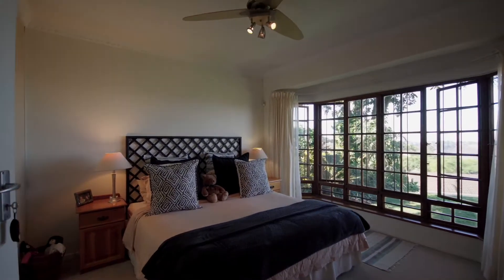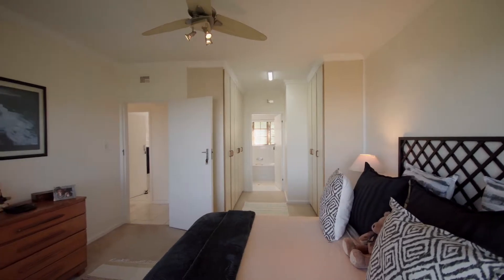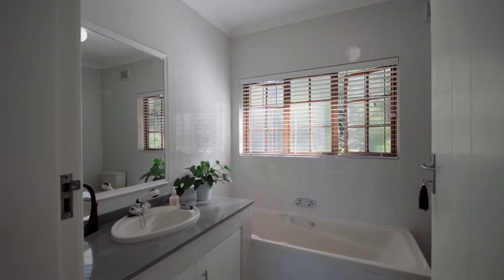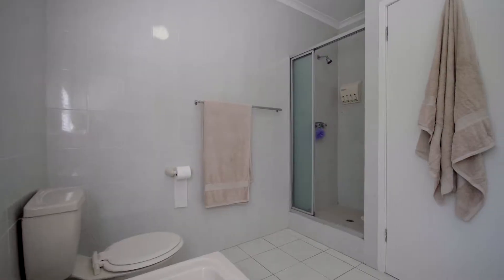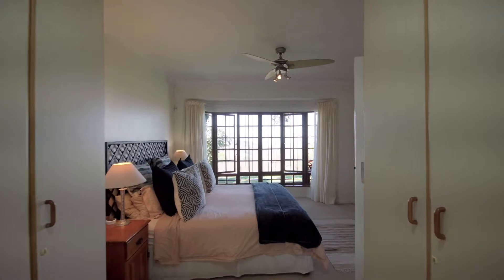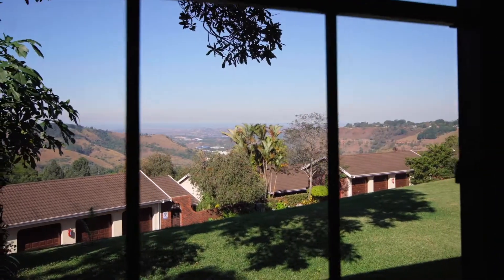The master suite is spacious with a walk-in his and hers closet and a fully modern en-suite bathroom. A bonus feature is the guest suite, ideal for granny and grandpa or friends visiting from afar.